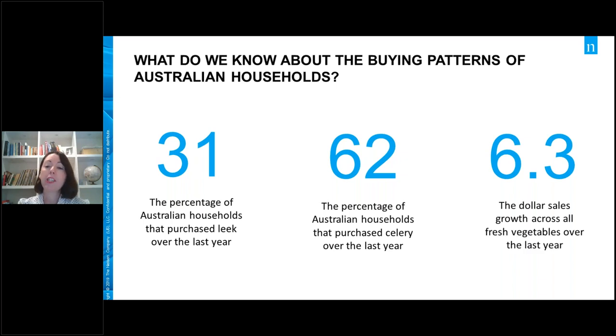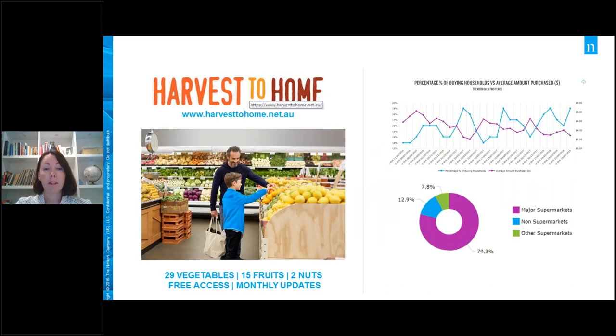A lot of the insights we provide are housed on a dashboard called Harvest to Home. I'll click through to the site briefly. There's a huge amount of information available — 29 vegetables, 15 fruits and two nut products — updated on a monthly basis. The landing page is easy to navigate. You can select the vegetable tab or fruit, mushrooms, and nuts. There's a schedule showing when the dashboard will be updated. Within the vegetable screen, beside each vegetable there's a print button that downloads a PDF. The market overview page gives you key metrics by state, the retailer tab gives information about share and growth of different retailer channels, and the case study tab has monthly analysis articles about particular topics or products — for example, a recent article wrapping up key points about pumpkins.